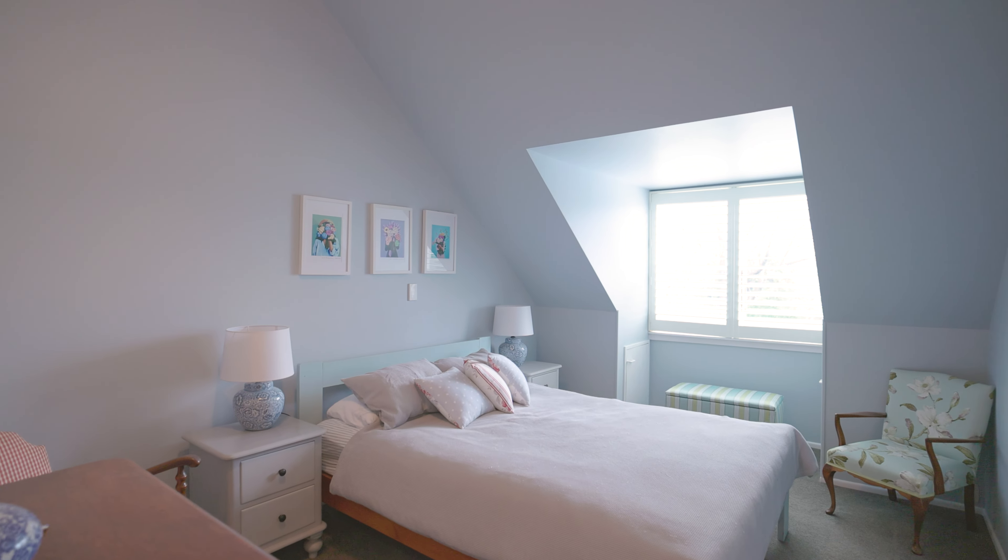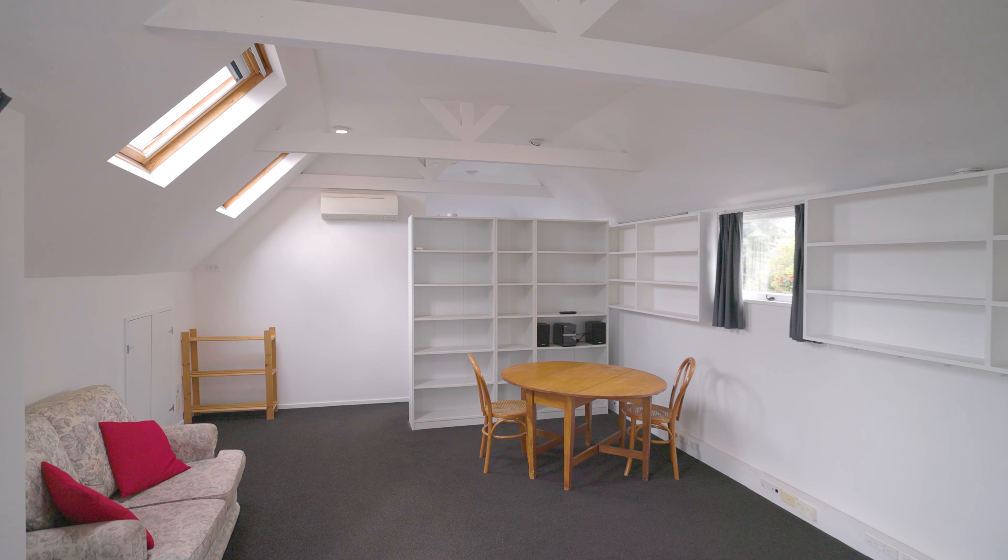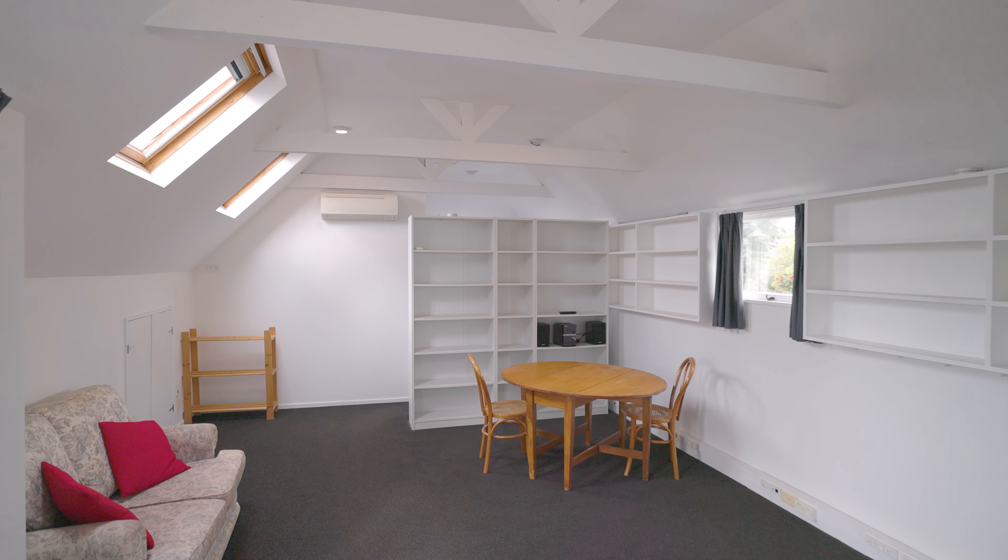Balancing practicality and everyday ease, the layout includes a double bedroom and bathroom on the ground floor for ultimate accessibility, while the upper level houses another four bedrooms and two bathrooms, with the master presenting a walk-in wardrobe and ensuite.